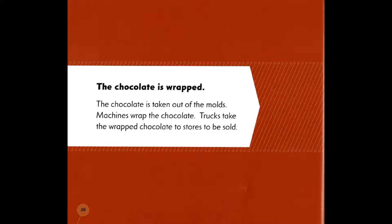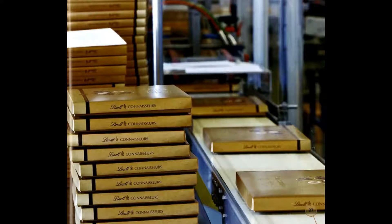The chocolate is wrapped. The chocolate is taken out of the molds. Machines wrap the chocolate. Trucks take the wrapped chocolate to stores to be sold.